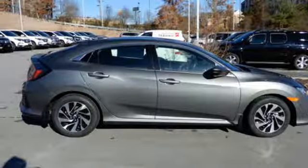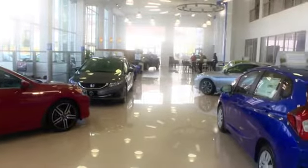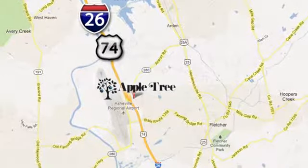Hurry in today for a test drive. Thank you for choosing Appletree Honda and Acura. We look forward to meeting you. We're conveniently located at 193 Underwood Road, number 195 in Fletcher, North Carolina.